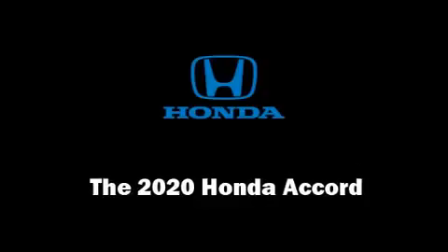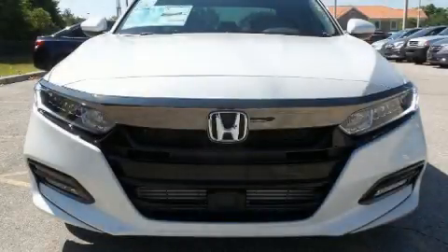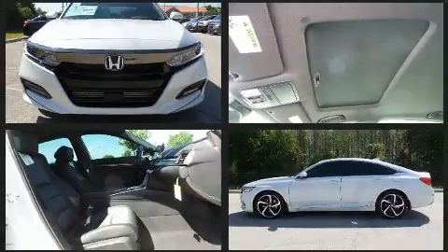The 2020 Honda Accord. This four-door, five-passenger sedan leads among competitors in its segment.